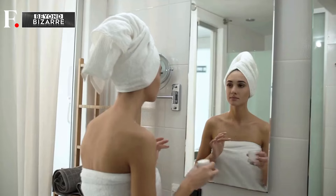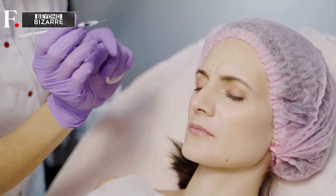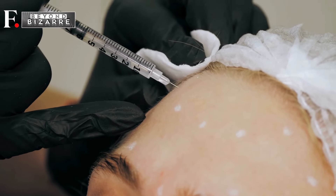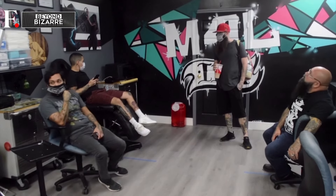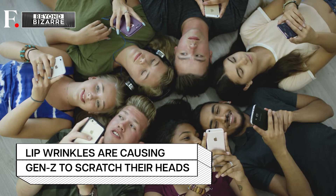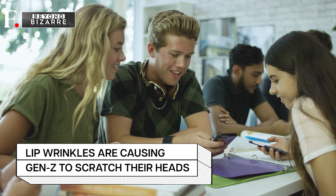From creams promising eternal youth to treatments that make you wonder if science fiction might be on to something. But amidst this eternal quest for the fountain of youth, there is a generation that refuses to come aboard the aging train. Enter Gen Z, the vanguard of self-care and self-expression, who refuse to let wrinkles cramp their style.